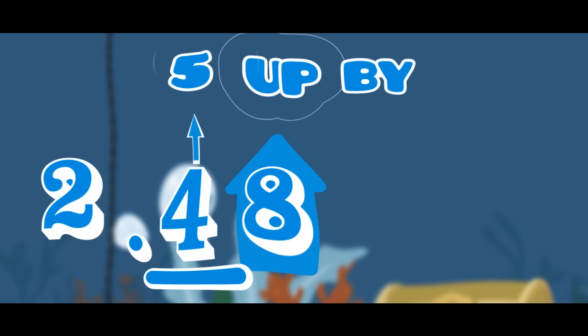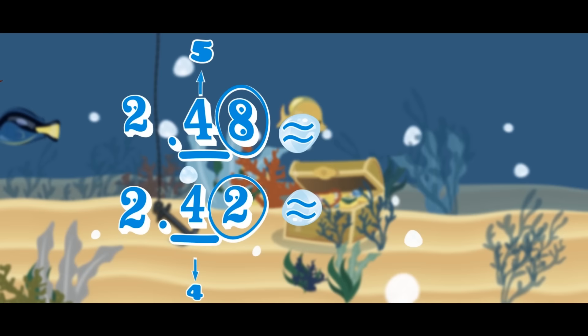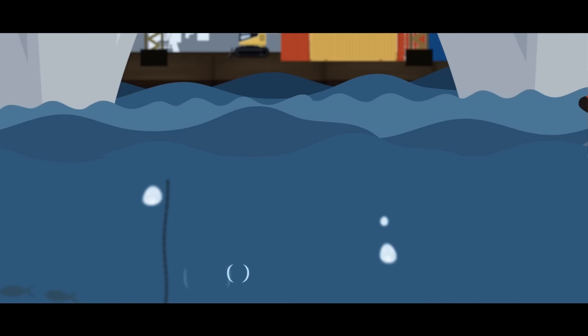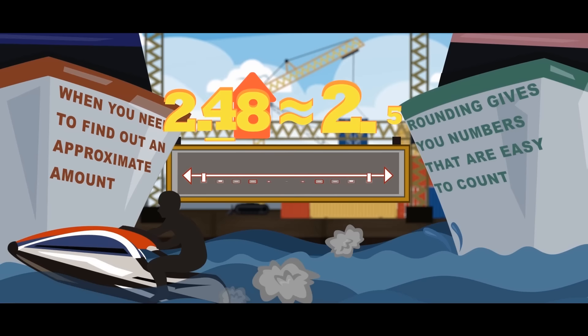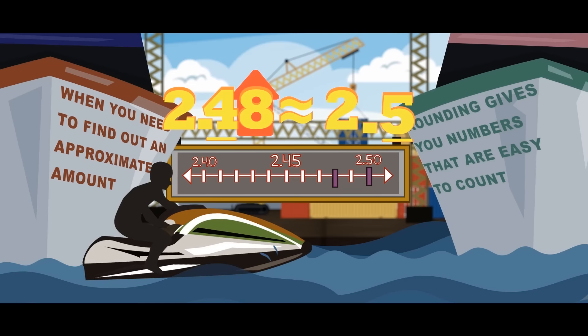When rounding down, it stays where it had begun. When you round decimals, you can't erase what's to the right of the rounded digit. When you need to find out an approximate amount, rounding gives you numbers that are easy to count.